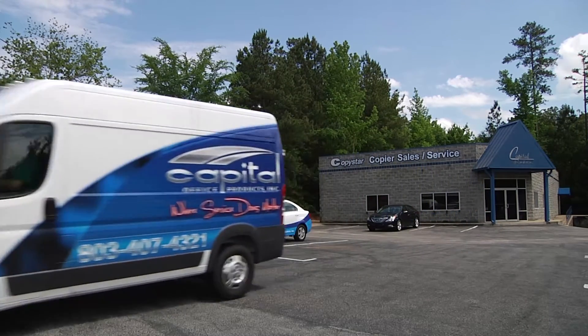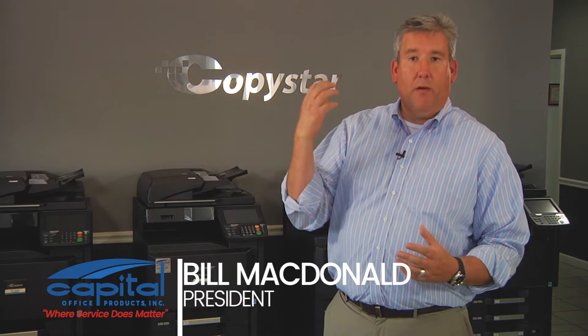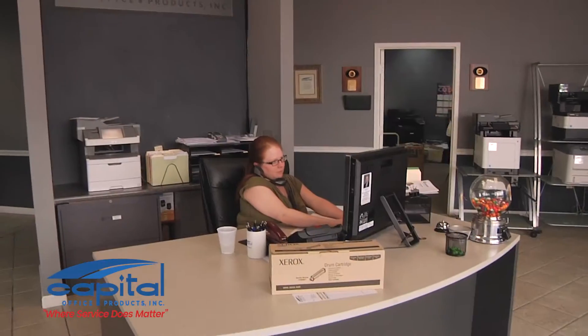We start with Superior Service. Our most important aspect of our company is our service. We actually put it on our business cards: where service does matter. Bill McDonald built this company on service, and that's where we take pride.